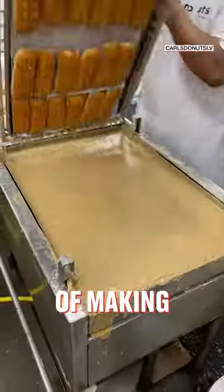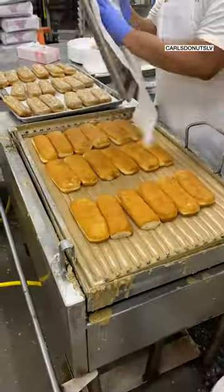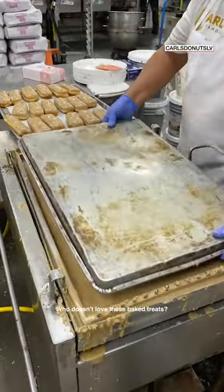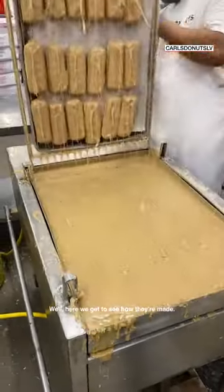Welcome to the wonderful world of making doughnuts. Mmm, doughnuts. Who doesn't love these baked treats? Well, here we get to see how they're made.